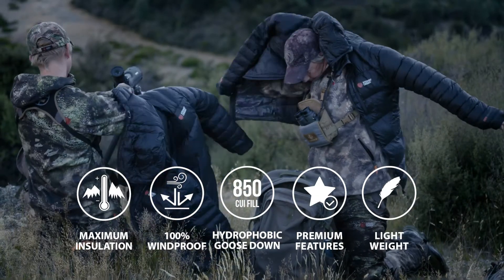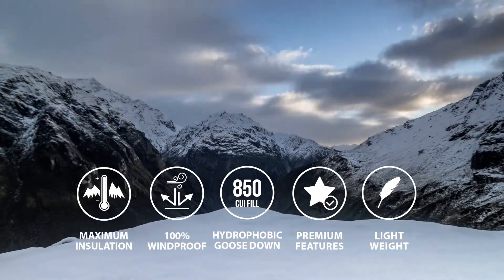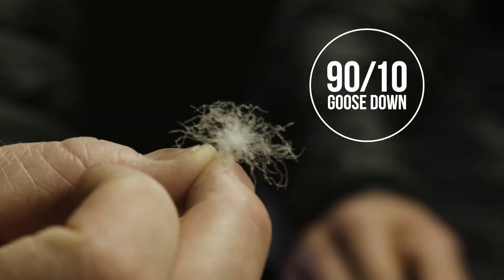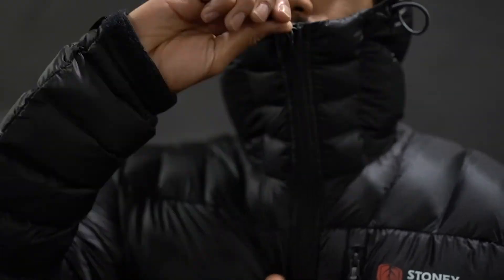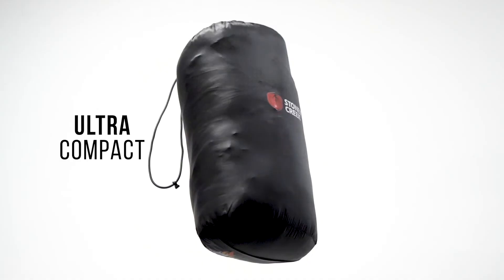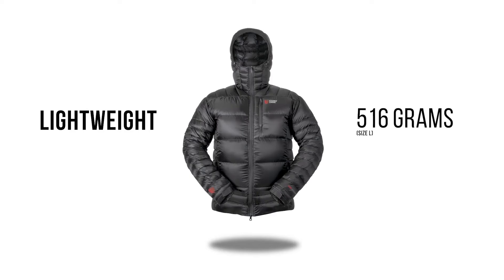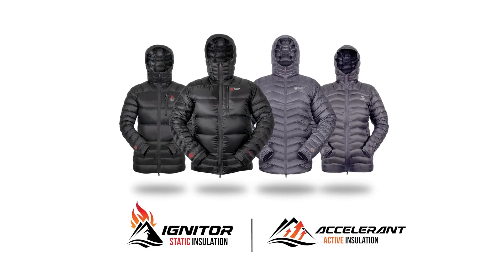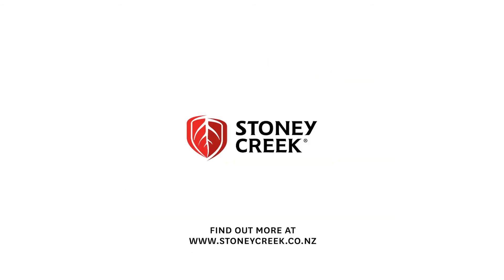There are a whole lot of other design features — if you want to learn more, check out stonycreek.co.nz. There's a lot of work done with the down and the fabrics to get you an ultimate high-performing product, whether you're sitting on a boat trolling in the middle of winter, up in the tops glassing fieldland, or wherever it might be.